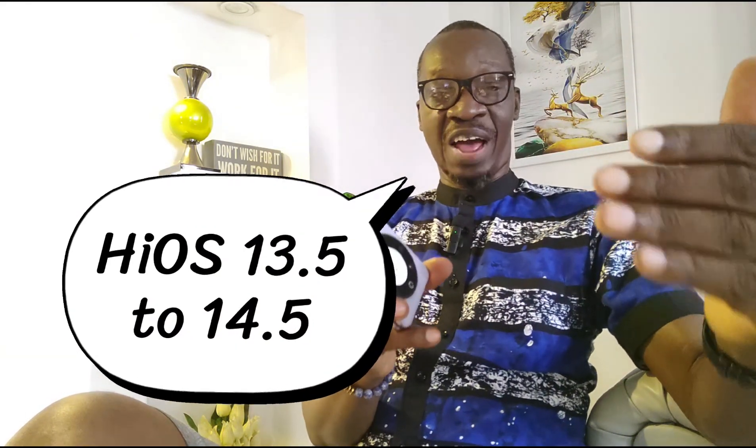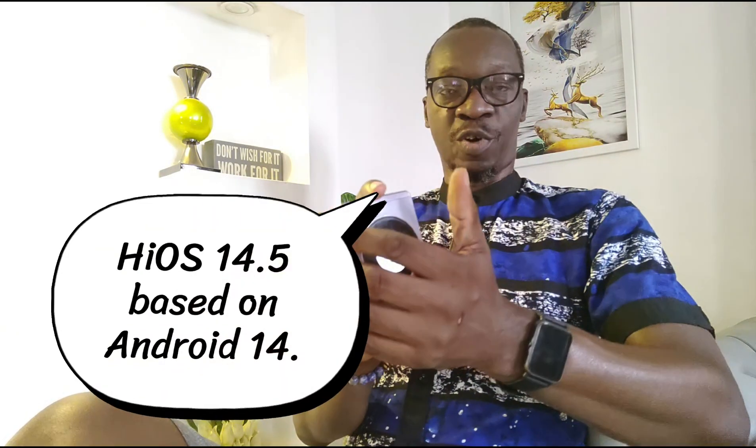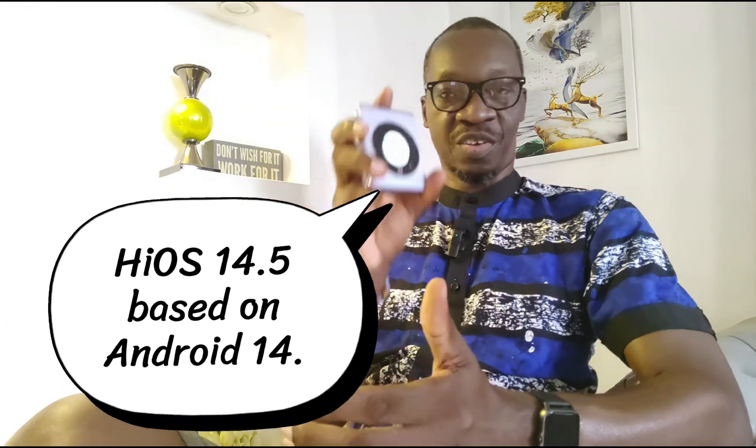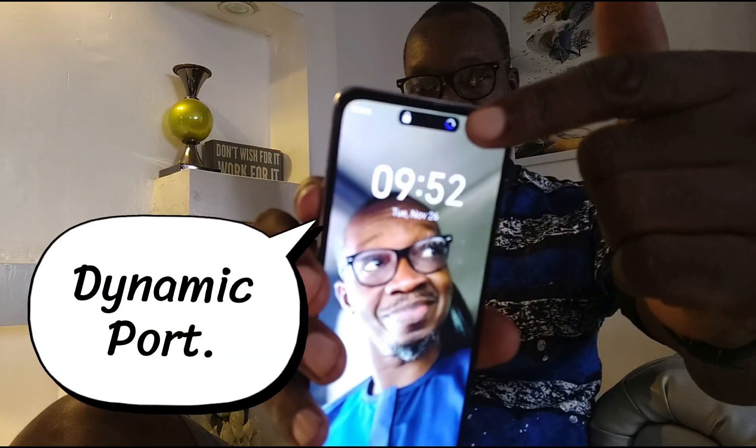I want to walk you through the update. It moved the phone from Android 13 to Android 14, and also moved it from HiOS 13.5 to HiOS 14.5. So everything I'm going to show you here is Android 14 and HiOS 14.5. Starting with the lock screen — nothing has changed apart from the dynamic island at the top.